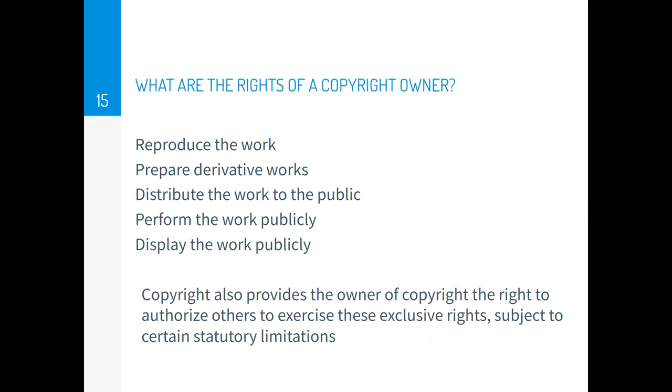What are the rights of the copyright owner? The copyright owner can reproduce the work, prepare derivative works — a work based on or derived from one or more already existing works. Common derivative works include translations, musical arrangements, motion picture versions of literary material or plays, art reproductions, abridgments, condensations of pre-existing works, and new editions of pre-existing works. The copyright holder can also perform, distribute, and display the work to the public, and can authorize others to exercise these rights through a licensing agreement in exchange for payments.